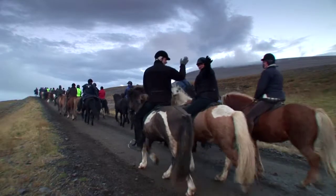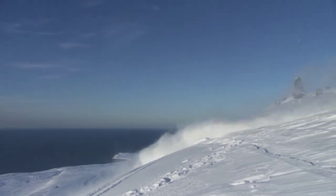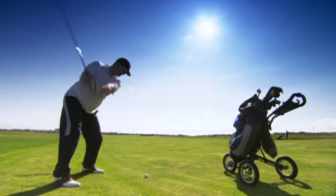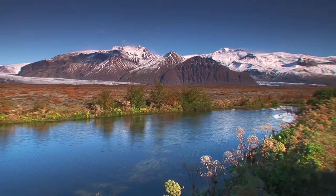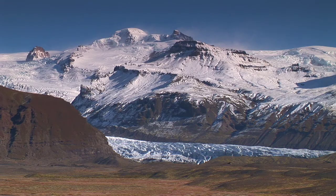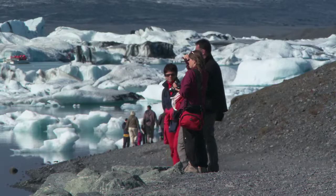Tourist amenities in the south include a wide variety of recreational activities, available all the year round and catering to every age and interest. The Vatnajökull National Park is the largest national park in Europe and offers endless opportunities for exploring nature.